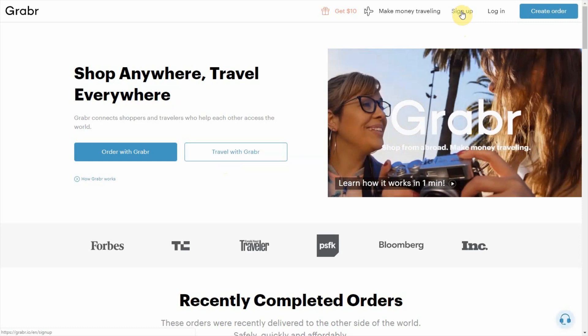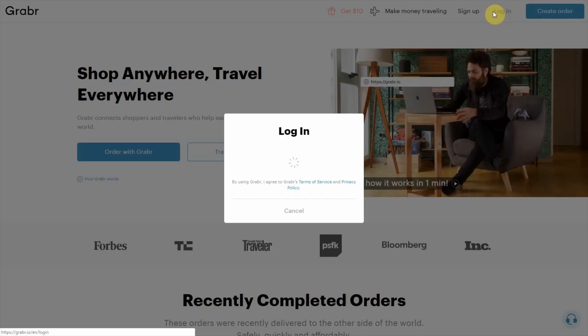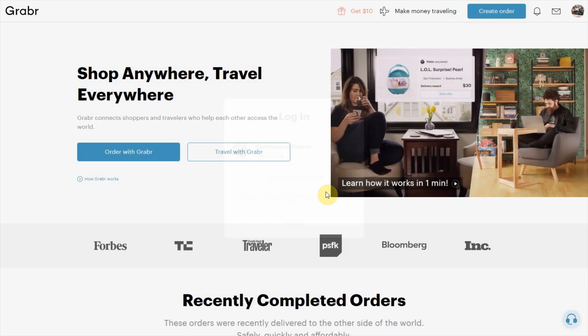It's pretty straightforward. You can sign in and log in. I already have an account, so all I have to do is log in. When you sign up, you can sign in with Facebook, Google, and so forth — it's quite simply a very easy process to get in.